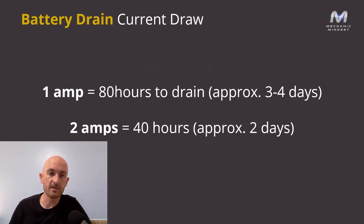If we up that — if we have the car drawing at one amp — it could take as little as 80 hours to drain, which is approximately three to four days. You could probably expect the customer to start experiencing problems as soon as around three days passing. A two amp drain could be as little as 40 hours, approximately two days, and if the battery is in great condition, the customer could be experiencing problems overnight.